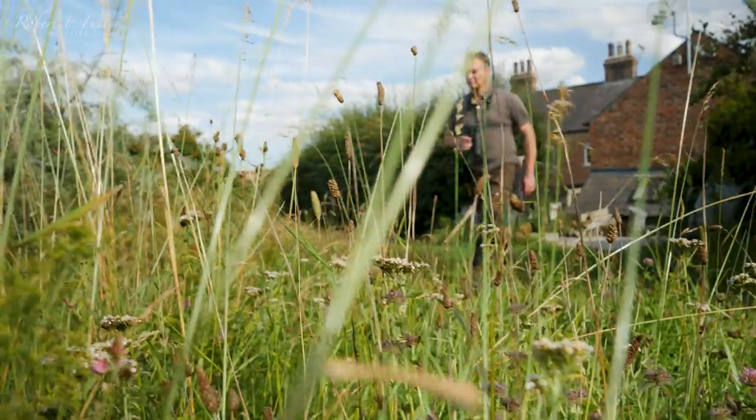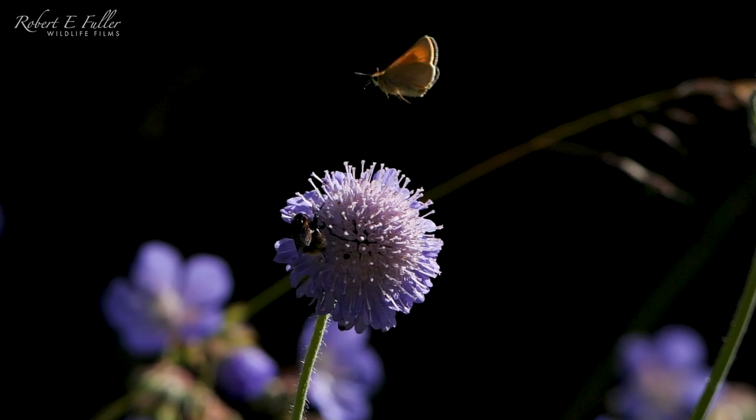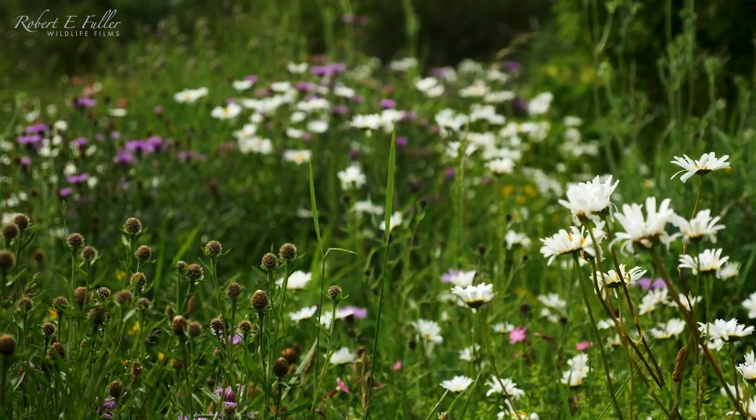I'm Robert Fuller, wildlife artist and filmmaker, and I've been busy over the summer months filming wildlife around my home in North Yorkshire. I planted this meadow a couple of years ago and at this time of year it's absolutely teeming with life.